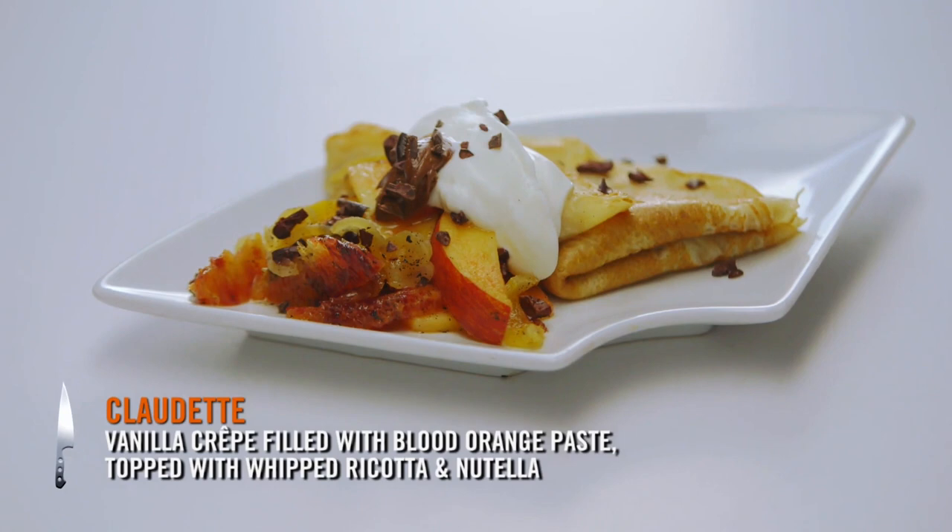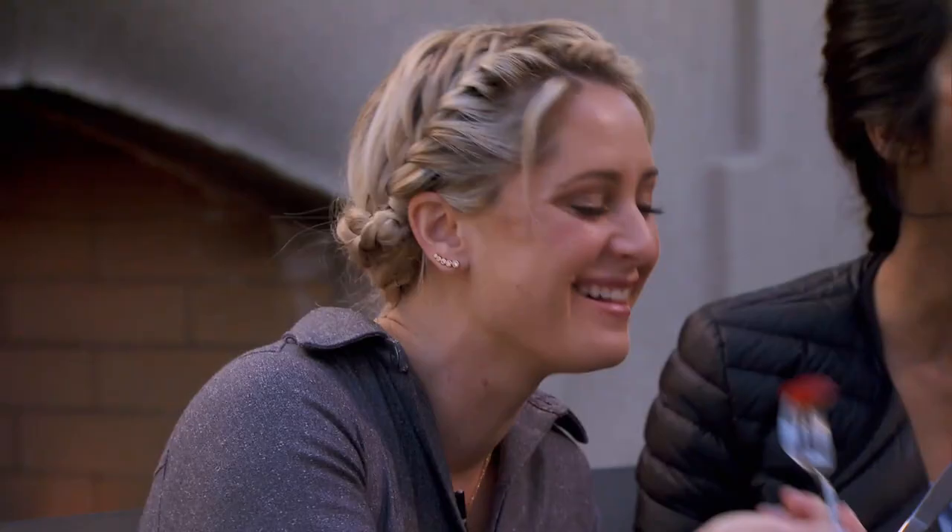I did a vanilla crepe filled with a blood orange paste and Nutella with a little bit of whipped ricotta. Both my kids are always in the kitchen with me, and my daughter wanted to learn how to make crepes. Crepes are the new pancake. I like the savoriness.